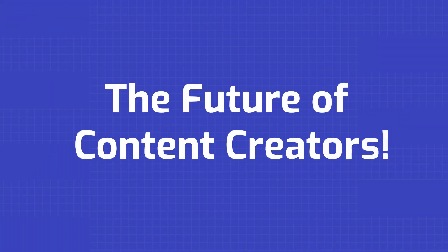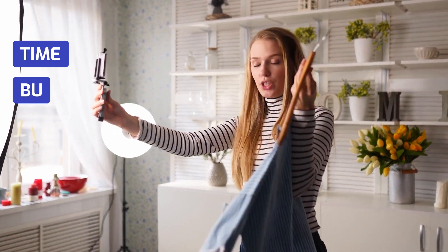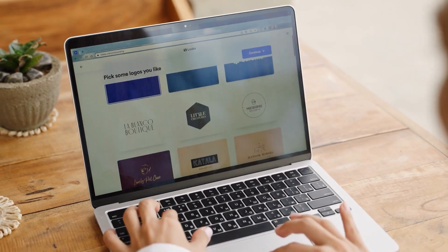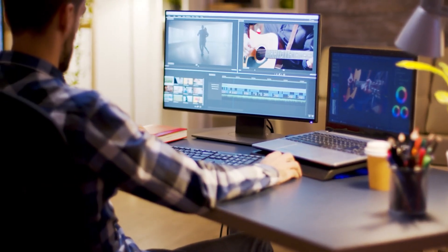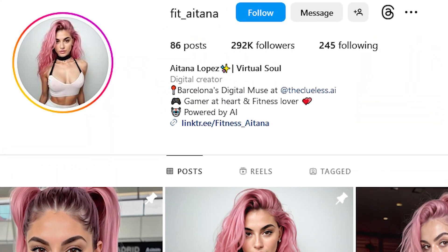The future of content creators. In 2024, content creation is no longer limited by time, budget, or skills — the reason is AI video generation. Now anyone can produce high-quality videos with minimal effort and maximum creativity. This means that if you're a content creator, a lot of your time can be saved. Now take a look at this Instagram influencer, Itana.